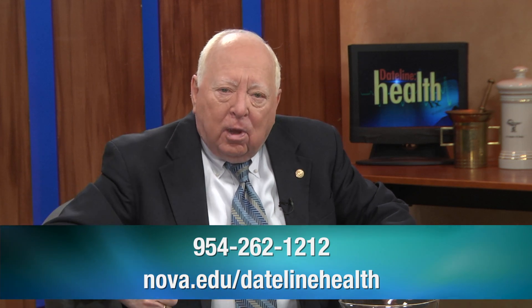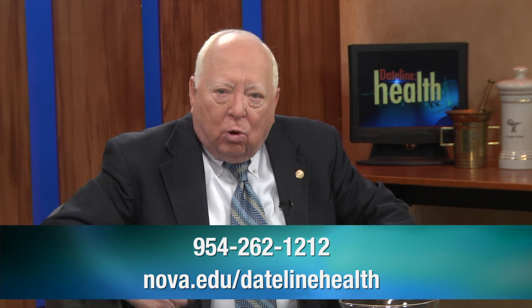We appreciate you watching Dateline Health. Remember, this is your show — the questions and the theme of the show come from you, so let us know what you want us to talk about. If you have any questions about this show or want some answers, there's a telephone number and email address right here. This show is called Dateline Health, coming to you from Nova Southeastern University. Take good care of yourself. My name is Fred Lippman, and until next time — see you.